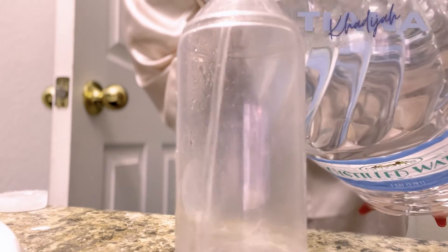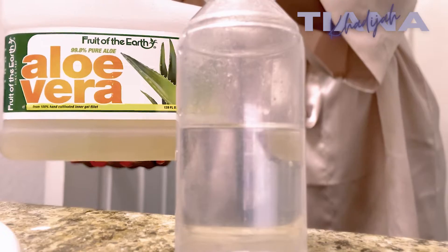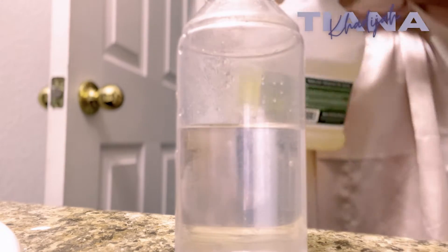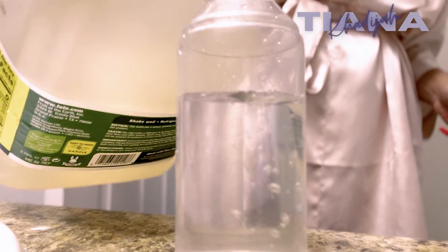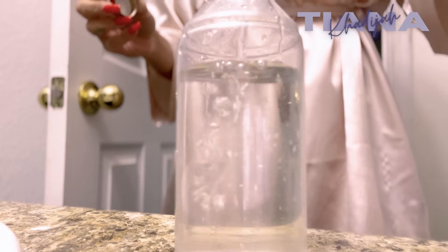For my moisturizing concoction, I no longer do the water, rose water, and oil mixture. Now I fill the bottle mostly with distilled water — about two quarters — then add just a little bit of aloe vera juice, and top the rest off with rose water. I spritz that on my hair to moisturize and then seal it with my oil. I try to use the water mixture every day if I can, and apply oil every other day or every couple of days.